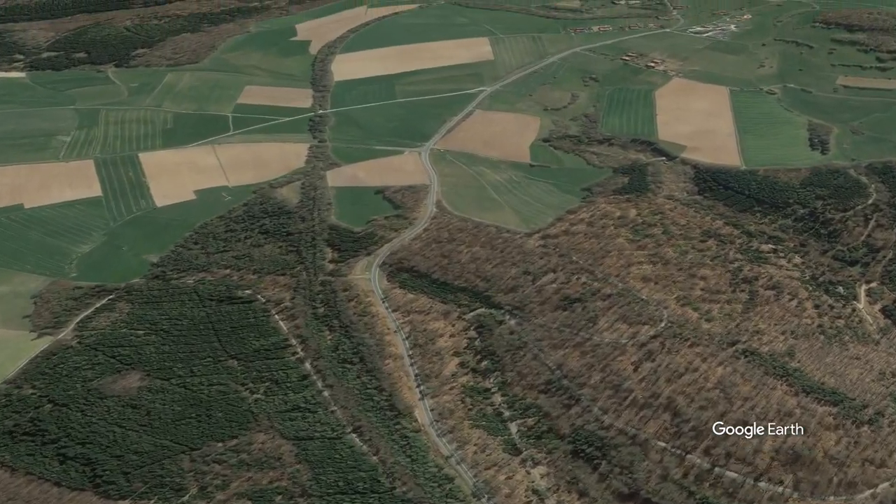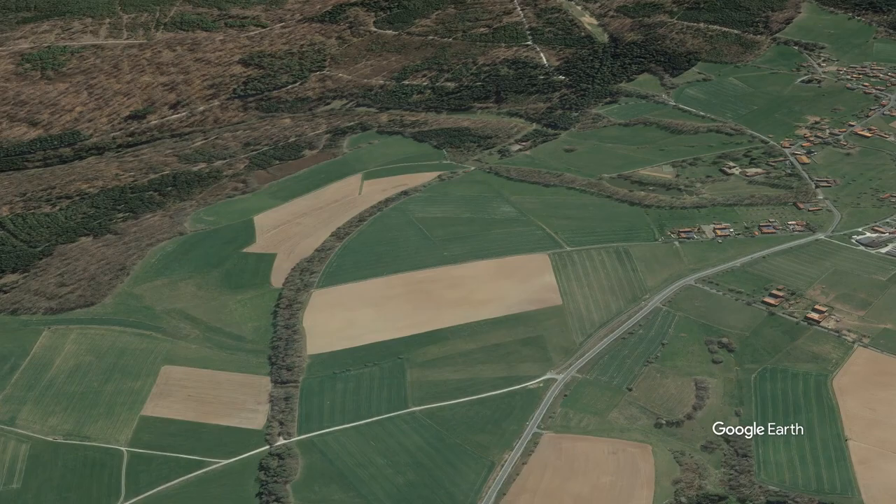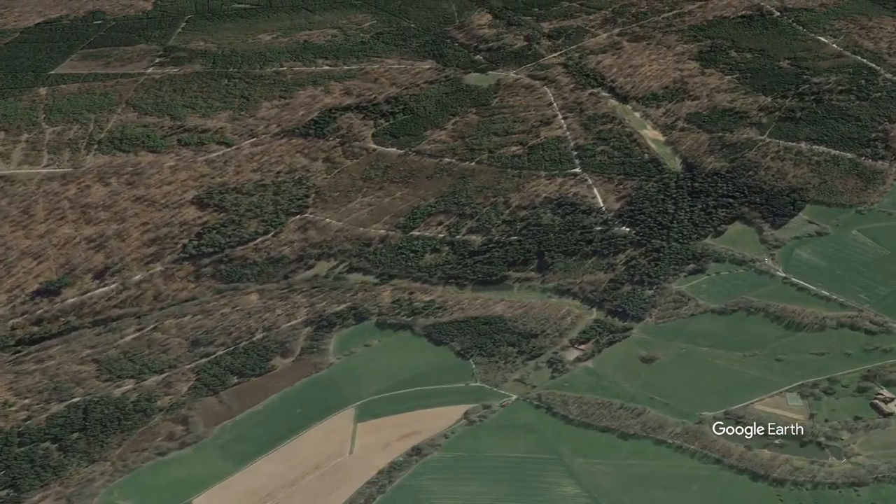Do you want to see a sort of second part with parts of the unfinished autobahns left in the landscape? Let me know in the comments. See you next time.